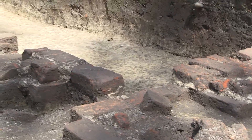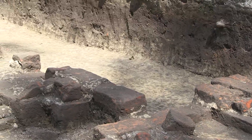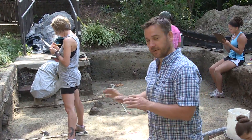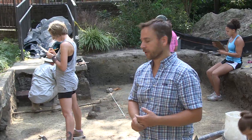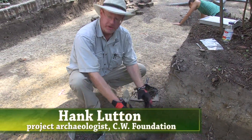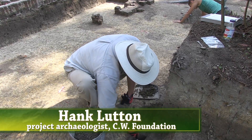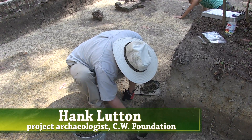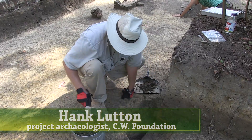The mortar is what we call a shell-tempered mortar — shell was a tempering agent in 18th century mortar, so that's another indication of how old it is. This dark area is the actual post mold where the post was seated. It's darker because either the post decomposed or it was pulled out and darker soil filtered in.